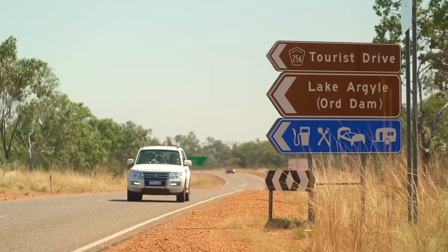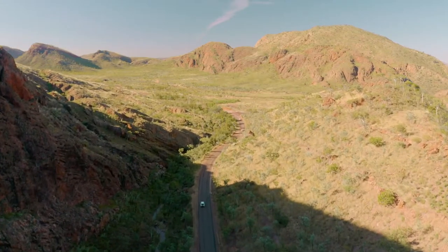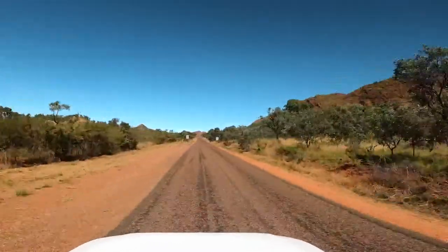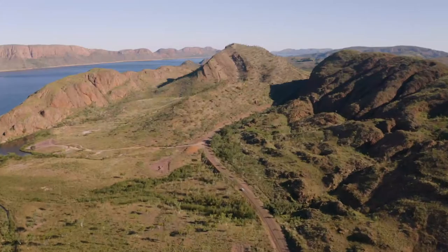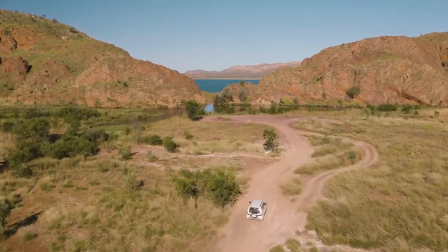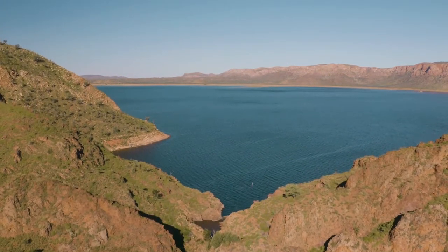It feels like everything happens on a grand scale here in the Kimberley. The landscape is enormous and spectacular — it's a brilliant place to discover your spirit of adventure, and probably no better example than a 70km drive from the town of Kununurra to Lake Argyle, the largest artificial lake in the Southern Hemisphere.